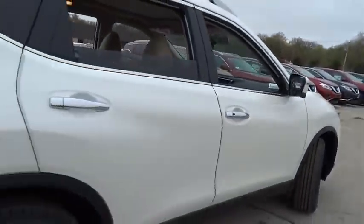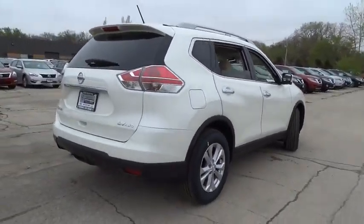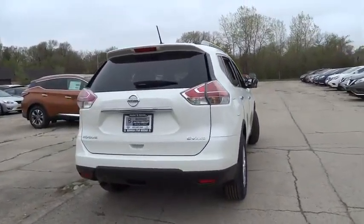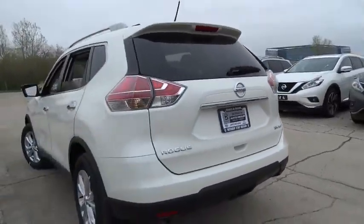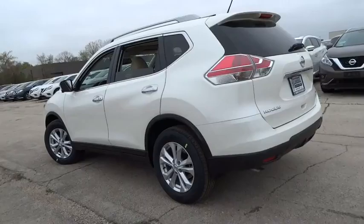Here are some of this vehicle's great options: traction control, heated seats, power liftgate, dual airbags, air conditioning front, home link garage door opener, power steering, four-wheel disc brakes, center armrest.